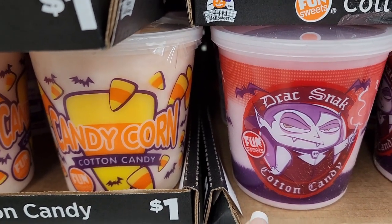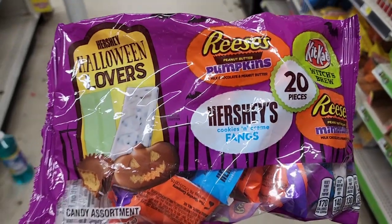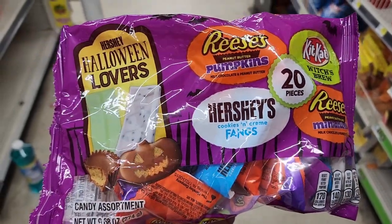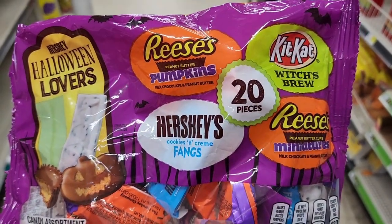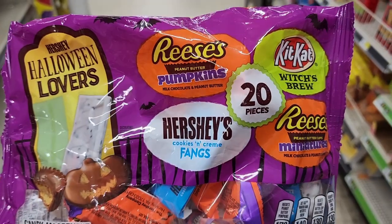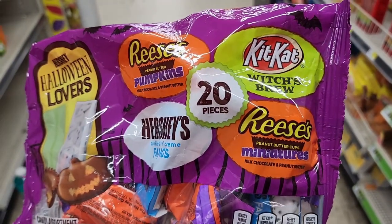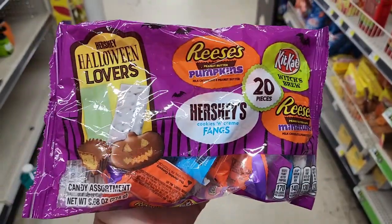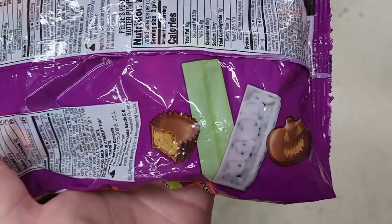A dollar on the cotton candy in Dollar General — Dragon Snack cotton candy. Three dollars and you get 20 — the Reese's pumpkins, Kit Kat witch's brew, Hershey's cookies and cream, and Reese's peanut butter miniatures. I think these are a Dollar General exclusive. That's cute.